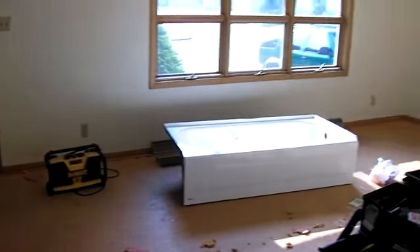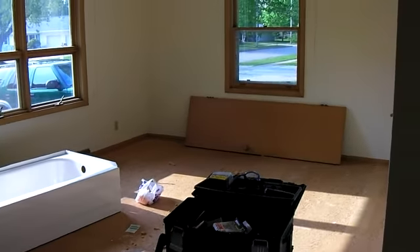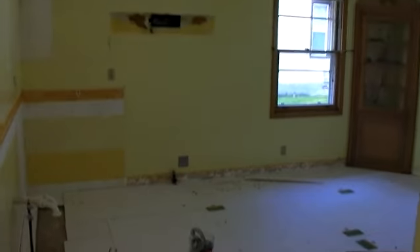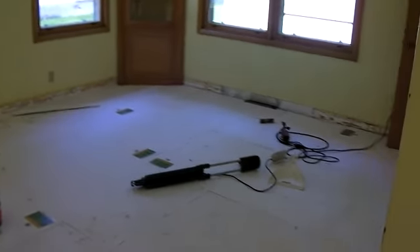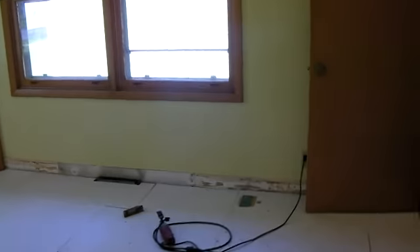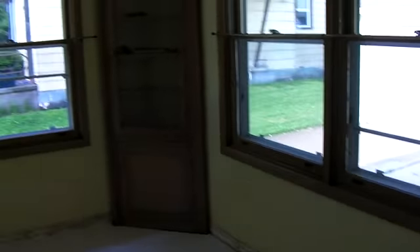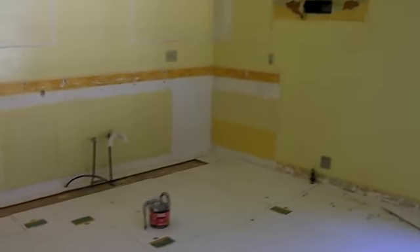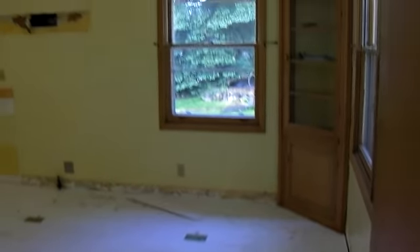Here's another shot of the living room, and into the kitchen. The kitchen will have all new kitchen counters, cabinets, tile floor, and brand new stainless steel appliances.